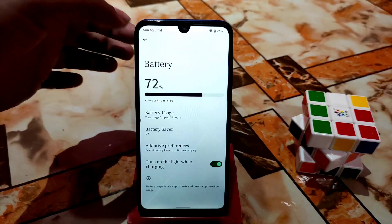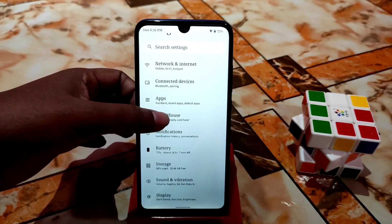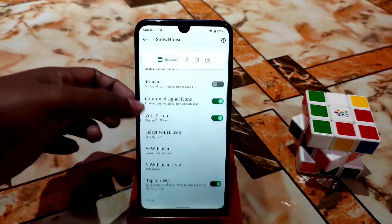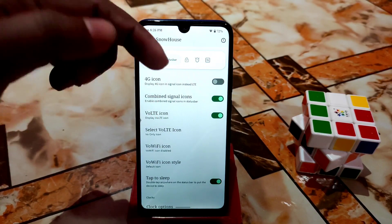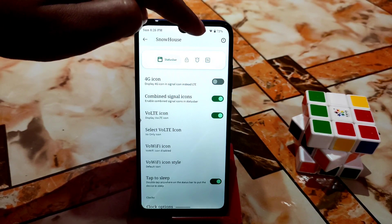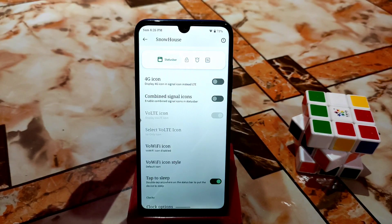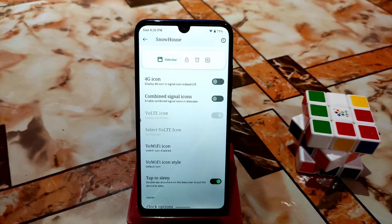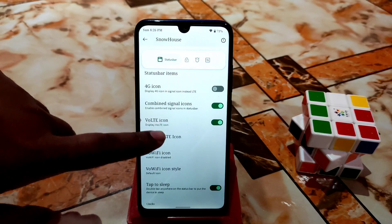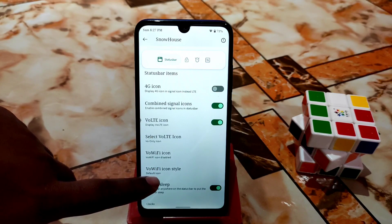Battery backup is no problem — I played PUBG Mobile for a long time and got great performance. Under the Snow House customizations section, you can see combined signal icons. If you combine them, you won't see the network signal separately. Turning it off restores individual signal icons. You can also find VoLTE icon, Wi-Fi icon, and Wi-Fi icon style options.